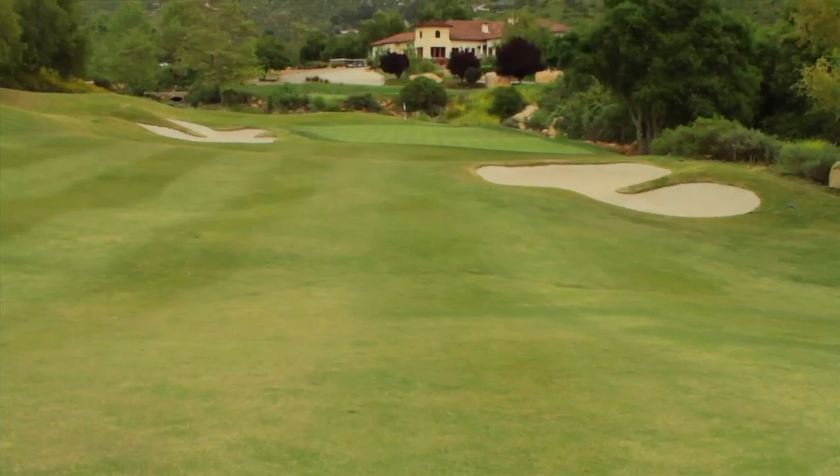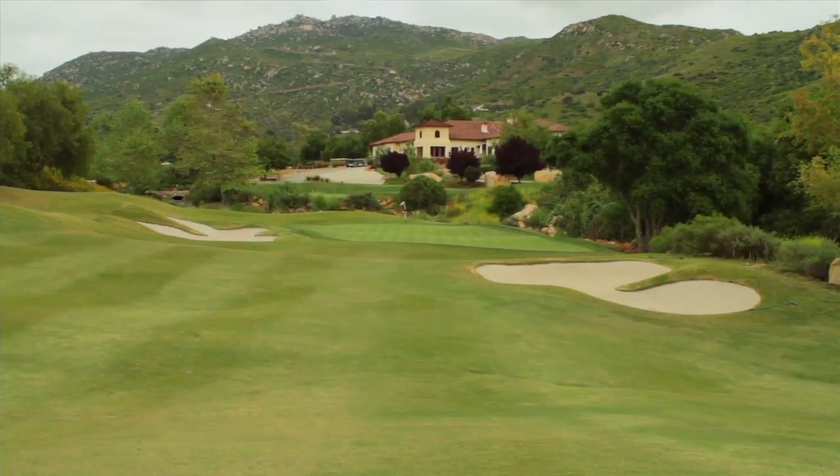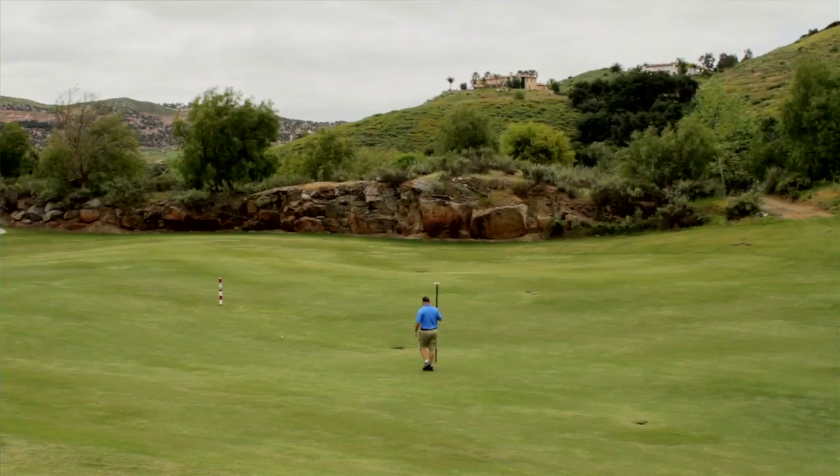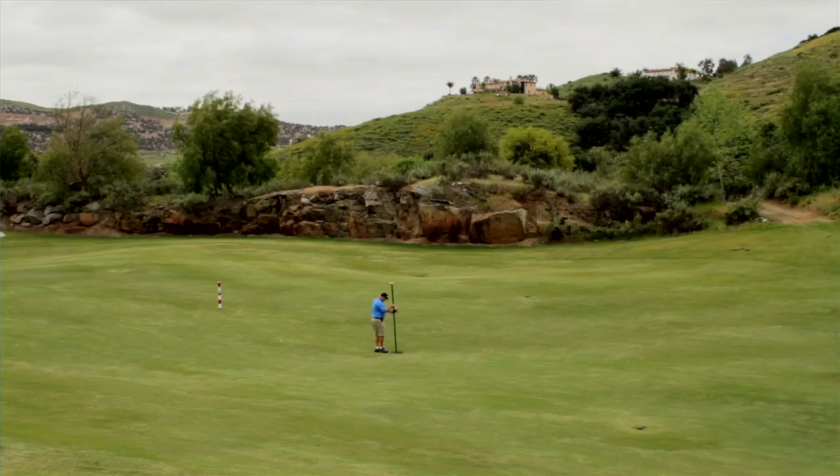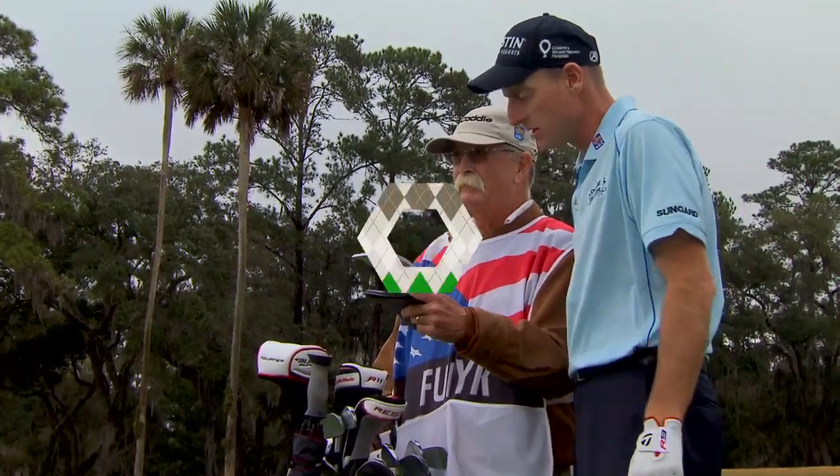Now we take you to the scenic Medeiros Golf Club, north of San Diego, California, where PGA Tour caddy Mark Long is going to take you inside the process he uses to create a caddy's yardage book.